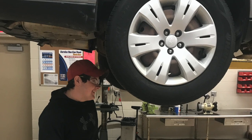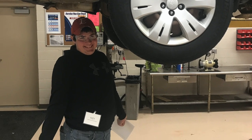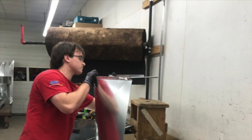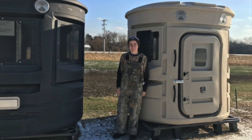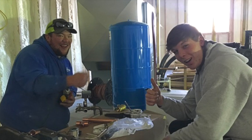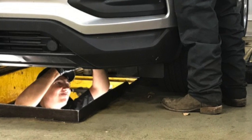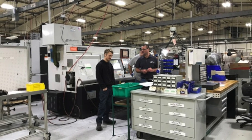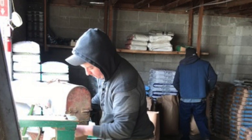Work-based learning is an opportunity available for all students who are juniors or seniors that have spent time within career and technical education courses. Youth Apprenticeship is the most common work-based learning program — students apply, are hired by a business, and are trained at a higher level similar to an intern. Youth apprenticeship students earn high school and college credit and are paid for their learning and work on site.